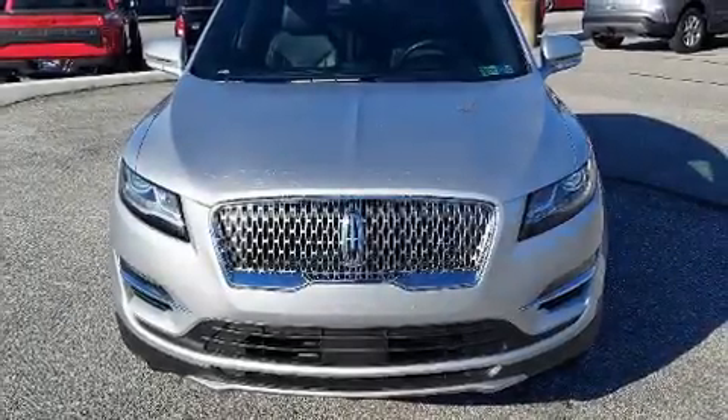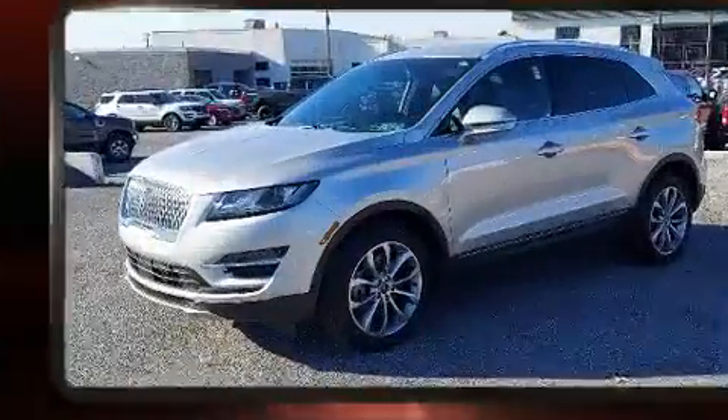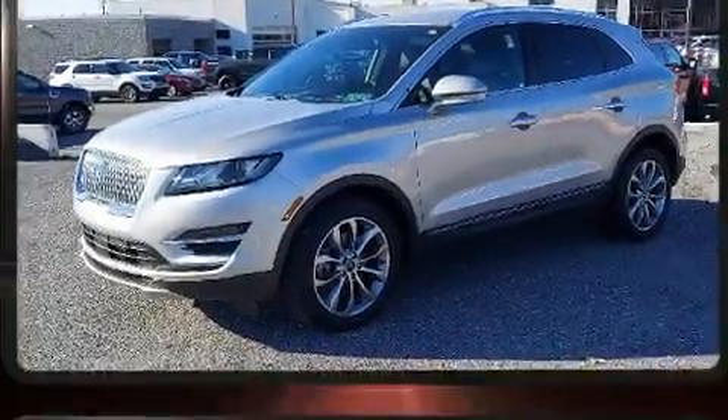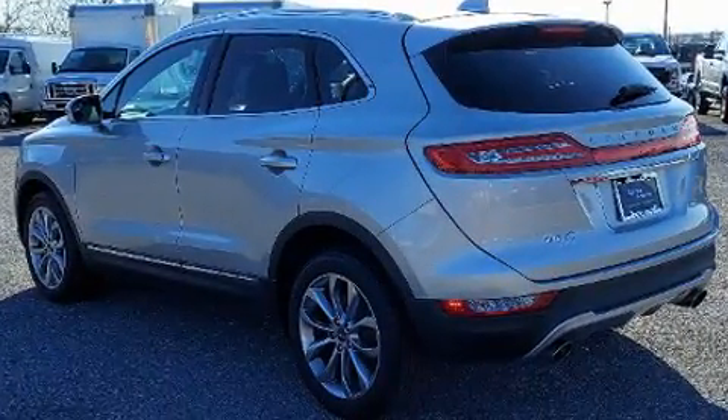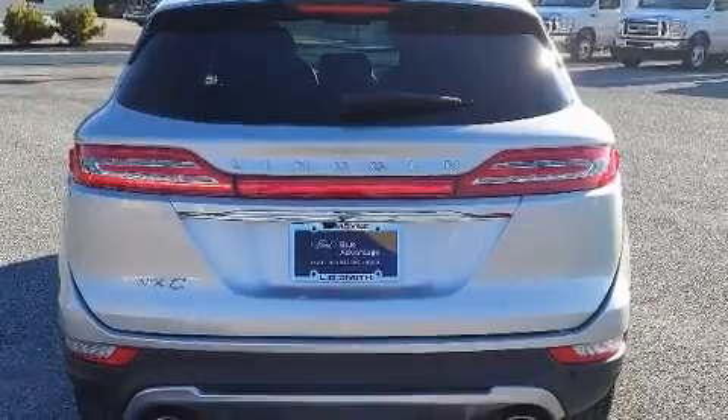Come test drive this 2019 Lincoln MKC with just over 20,000 miles on the odometer. This four-door sport utility vehicle prioritizes comfort, safety, and convenience. Under the hood you'll find a four-cylinder engine with more than 200 horsepower.